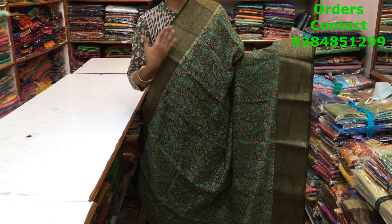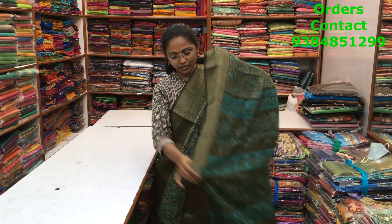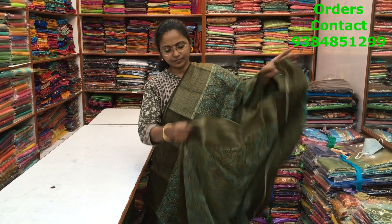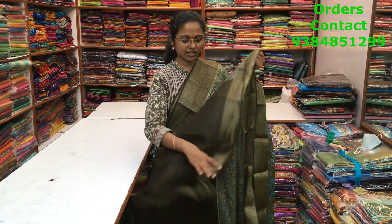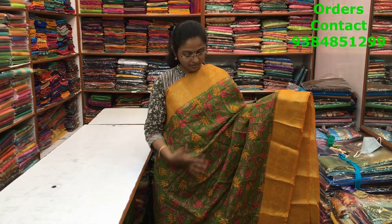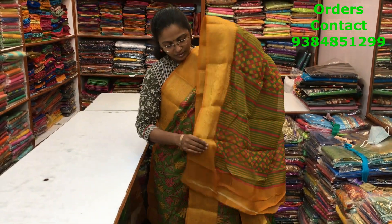A nice dark military green shade with a teal combination in the printed saree with a beautiful zari border on both sides. A lovely floral print running through the body — a very different combination. The pallu is shown here and the blouse is in green. The price of the saree is ₹850.